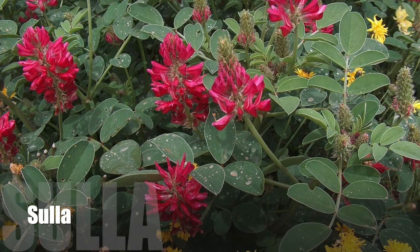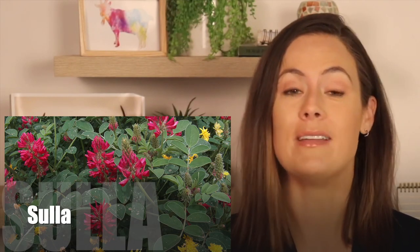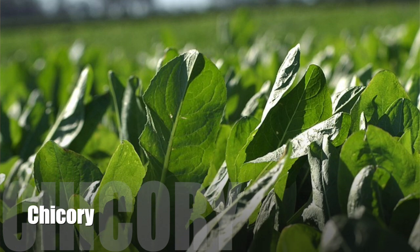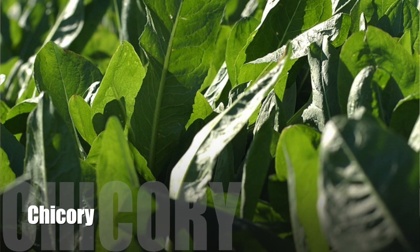The most popular ones that grow here in New Zealand include Sulla. This is a crop that thrives in spring and winter and has a fantastic nutritional content, so great for those milking does. Chicory is another — this one is drought tolerant, so it gives you feed during summer and autumn to help with the summer drought and barbers pole worm.